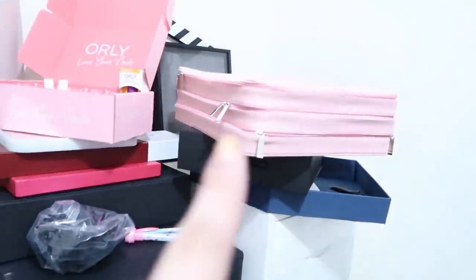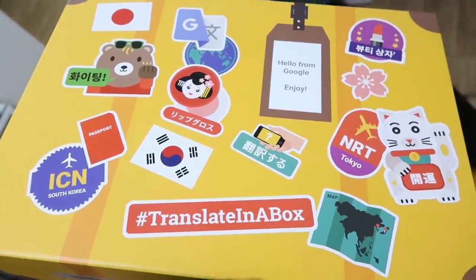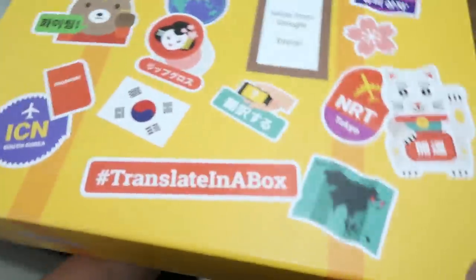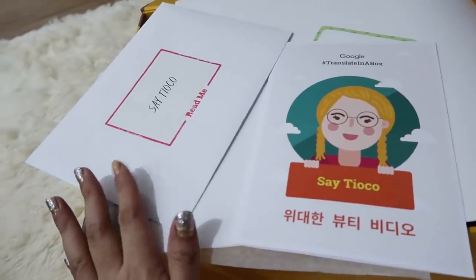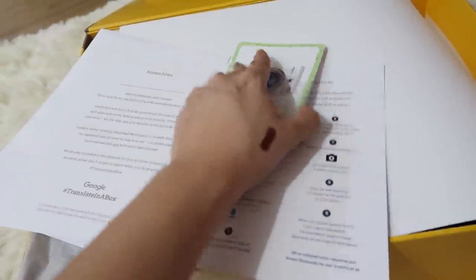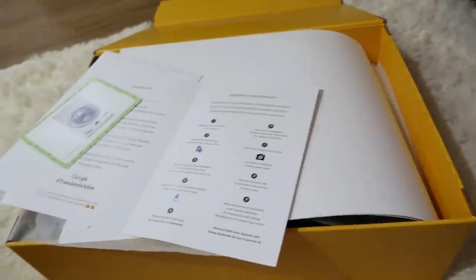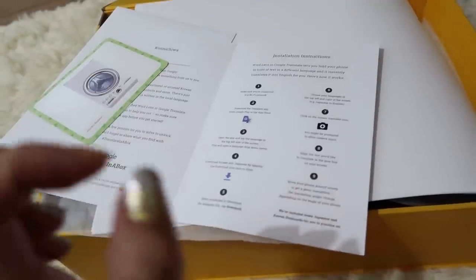I have a bunch of boxes over here. It's so hard to open because it's so beautiful. This one is from Sephora, and this one is from Google — I really didn't open it last year. There's a letter that says 'Read Me.' It says Translate in a Box — it's the Word Lens Google Translate app. All you do is download the app and hover it over something you can't understand and it will translate for you!